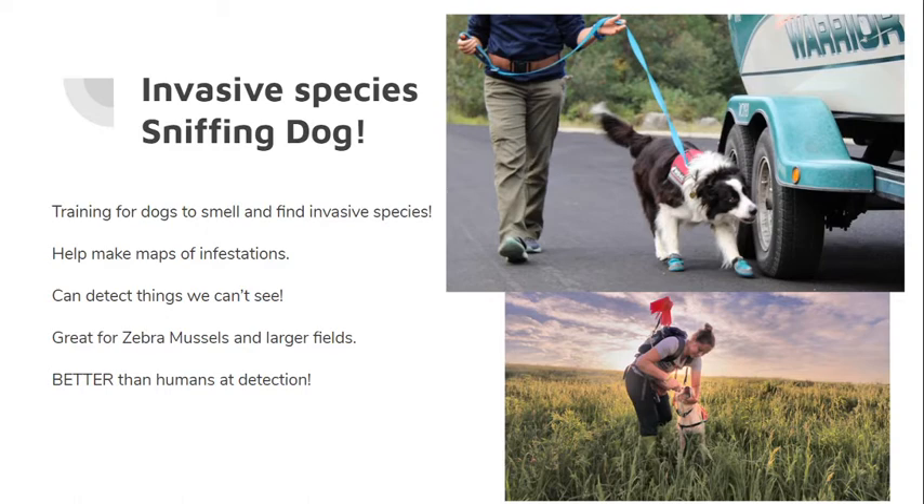We can really put dogs to use in a different, unique way, and it really just shows how amazing their noses are. It's a really neat thing.